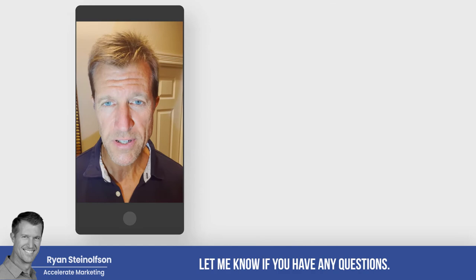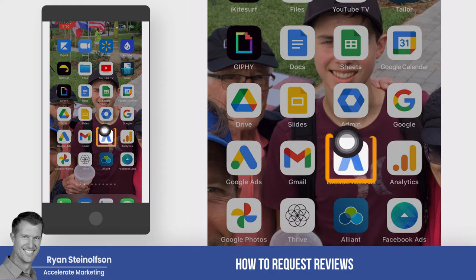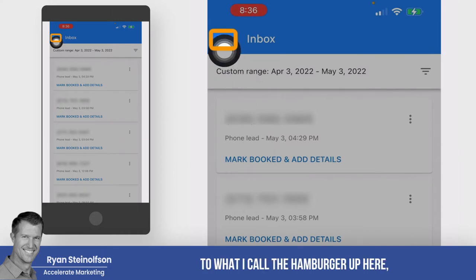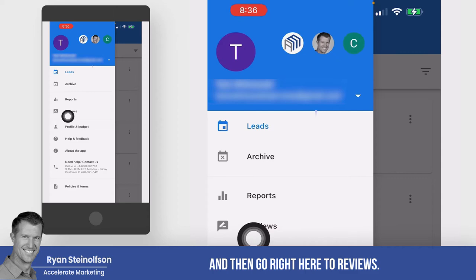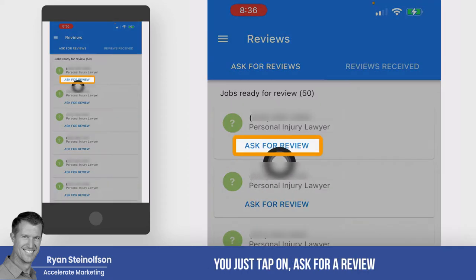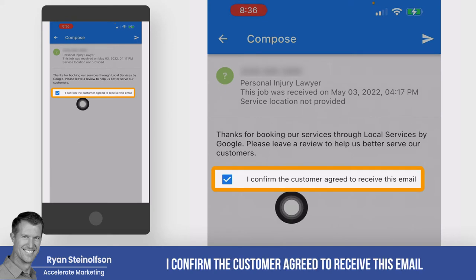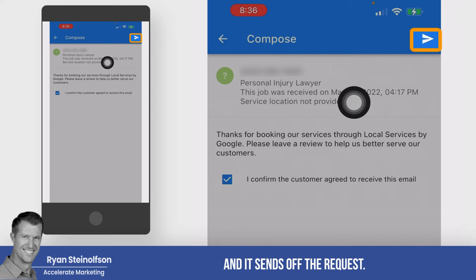So in this video, I'm going to show you how to request reviews from within the Local Service Ads application. Here's the app — go up to the hamburger menu, the three little bars, and go right to reviews. It's really simple: just tap on 'ask for a review.' Then check the little box that says 'I confirm the customer agreed to receive this email,' tap the arrow, and it sends off the request.